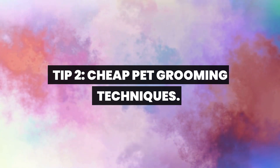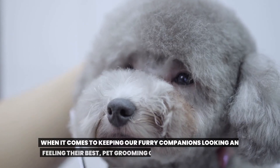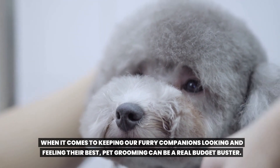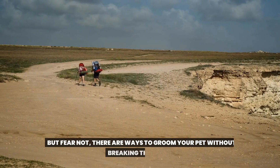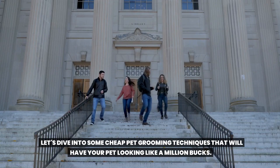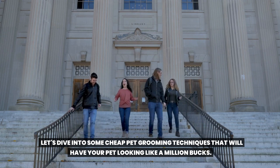Tip 2: Cheap pet grooming techniques. When it comes to keeping our furry companions looking and feeling their best, pet grooming can be a real budget buster. But fear not, there are ways to groom your pet without breaking the bank. Let's dive into some cheap pet grooming techniques that will have your pet looking like a million bucks.